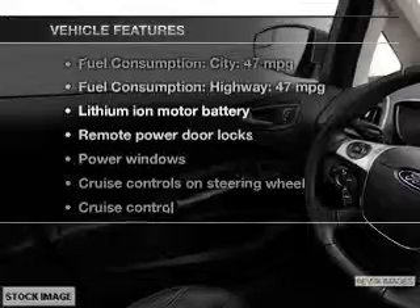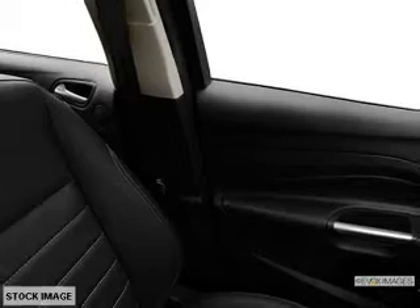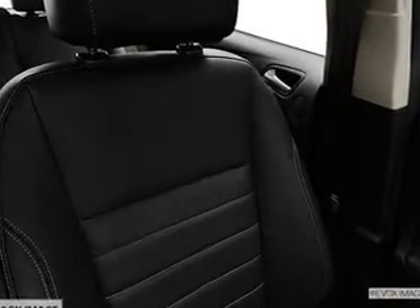Plus, enjoy these notable features that are included in this vehicle: keyless entry, leather seats, power door locks, power windows, cruise control, Bluetooth wireless, and an AM FM stereo with a CD player.